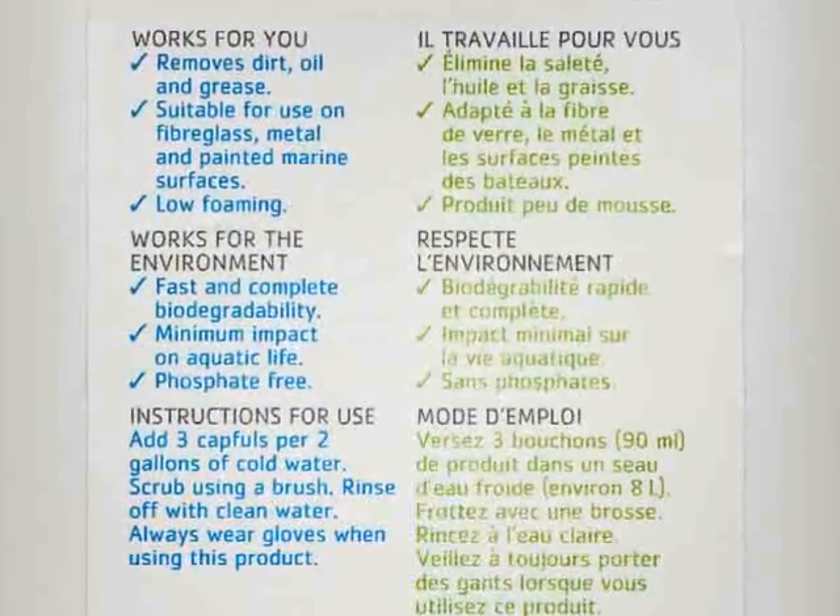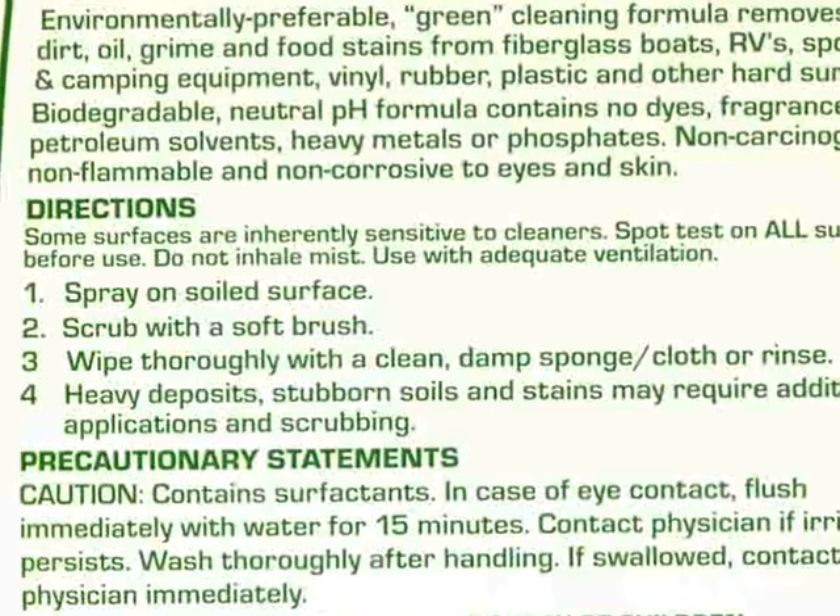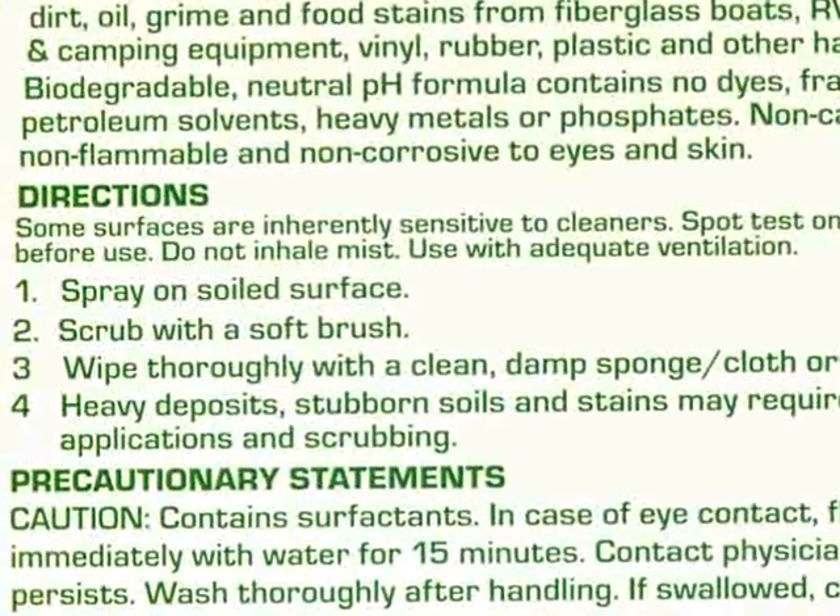Always follow the instructions on the product's label. If there are multiple dilution options, our testing showed minimal differences in cleaning effectiveness, so save your money and use the weakest recommended dilution.